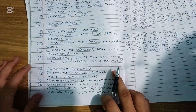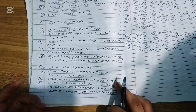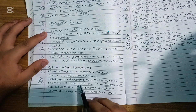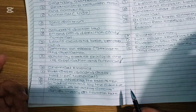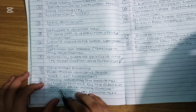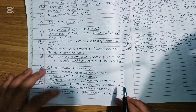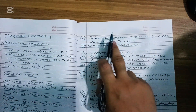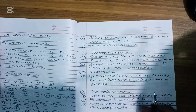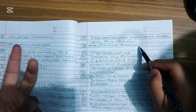In chemical kinetics, we have to talk about first-order reaction, second-order reaction, half-life reaction — these are numerical. We also have to talk about factors affecting the rate of reaction. This includes what is meant by effective collision of the reaction, specific collision theory of reaction rate, and the difference between the order and molecularity of reaction.